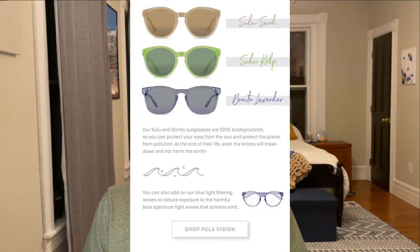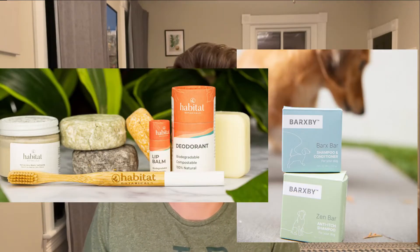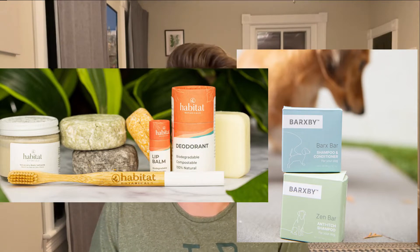They also have a slew of other products under their name, including Canopy, which is a liquid screen protector, Ethos, an electromagnetic wave breaker for the back of your phone, AirPods cases, even a line of sunglasses which currently goes under the name Sway. The company also acquired Barksby and Habitat, which are organic soap lines that have compostable packaging, in the year 2020.